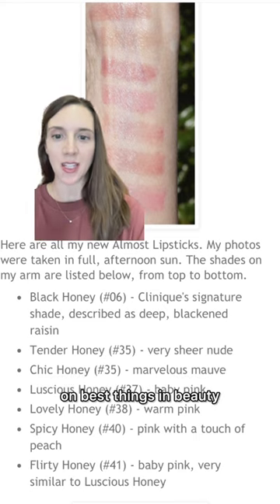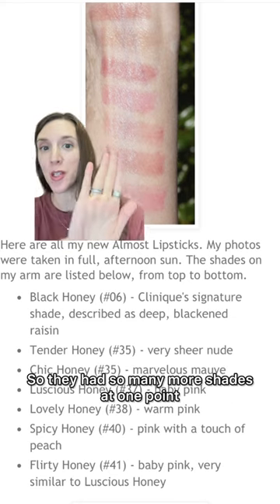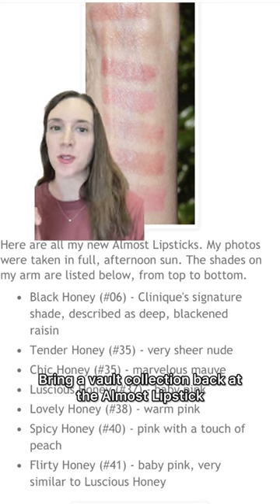And this is swatches from all of the shades for the Clinique Almost Lipstick. They had so many more shades at one point. I think Clinique needs to bring this back — it is time. Bring a vault collection back of the Almost Lipstick. It is time.